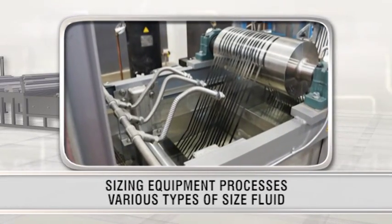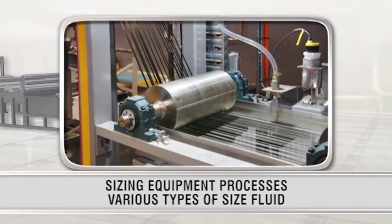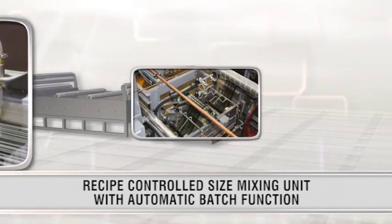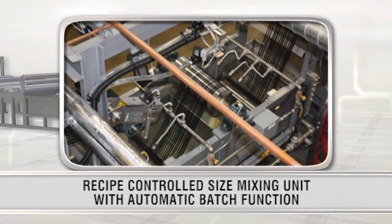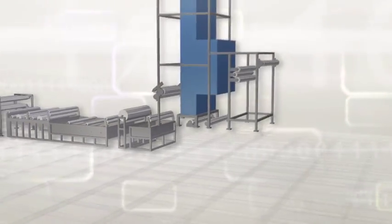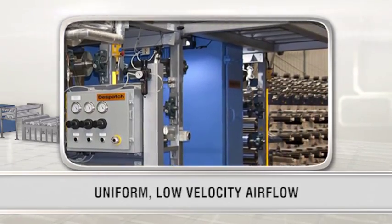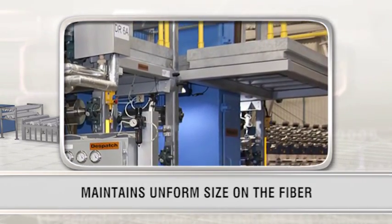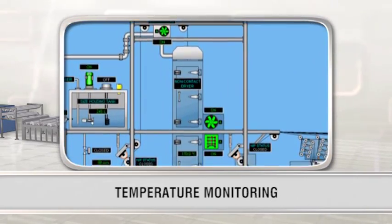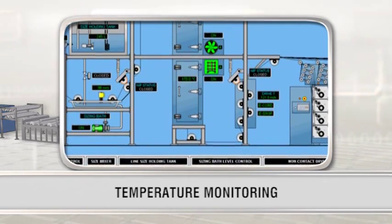Despatch's sizing equipment is capable of processing various types of size fluid as required by the customer, and provides an even distribution of size on the fiber. Recipes and fluid levels are conveniently controlled through the PLC, and size fluid is continuously circulated via a pumped filtration system. The non-contact recirculated air provides uniform, low-velocity airflow, maintaining uniform amounts of size on the fiber throughout the drying process. The temperature and airflow levels of the dryer are PLC controlled, and the dryer features a filtration system to capture debris.